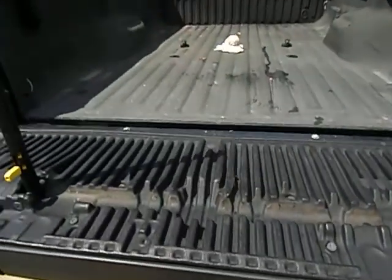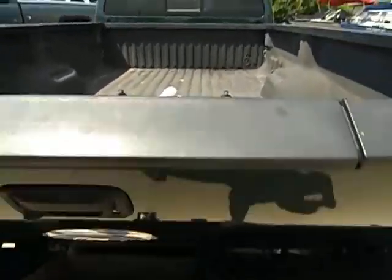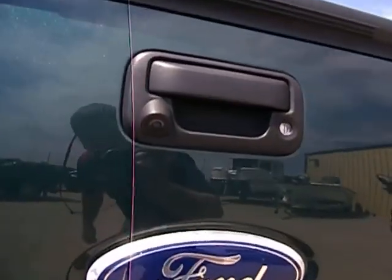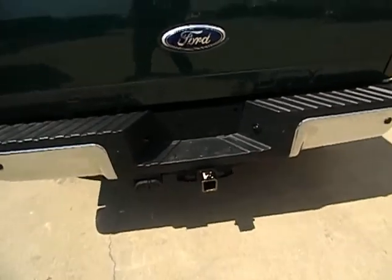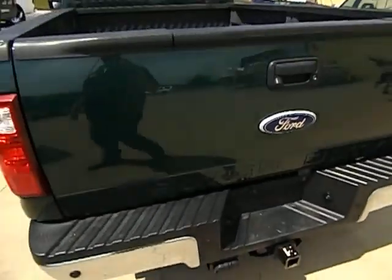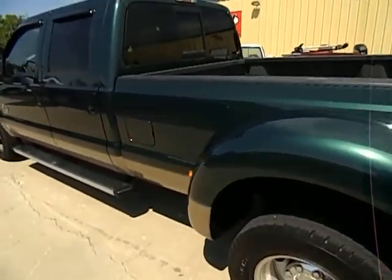You guys can see it — it's easy to operate. I'm sitting here doing it one-handed holding the camera. Here on the tailgate you do have the backup camera, the factory tow haul, your plug and hitch. This is just such a beautiful one-owner truck. We have the full history report in hand.